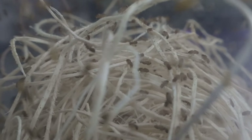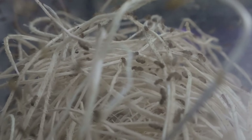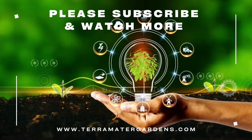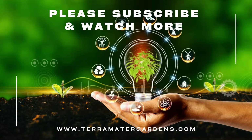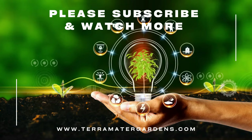Wingless fruit flies exhibit typical fly behavior such as rapid reproduction and development. A single female can lay hundreds of eggs which hatch into larvae within 24 hours. These larvae then feed on the cultured medium before pupating and emerging as adults in about a week. The inability to fly makes them easy to contain and handle in both research and pet feeding scenarios.